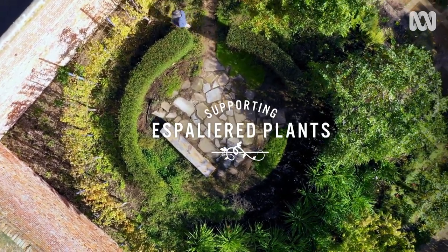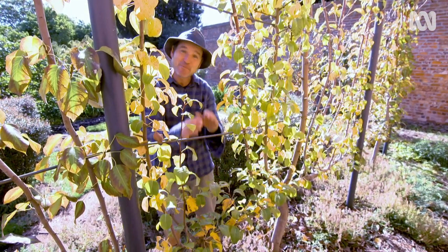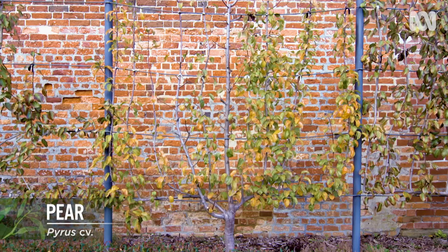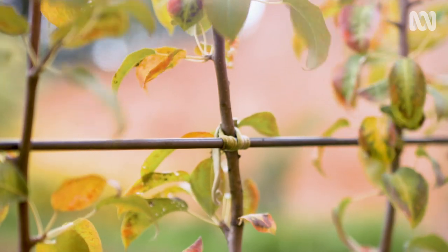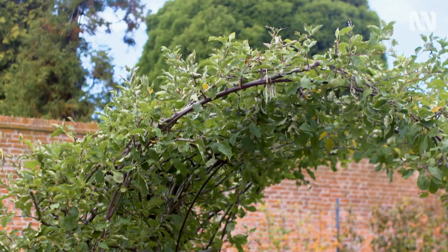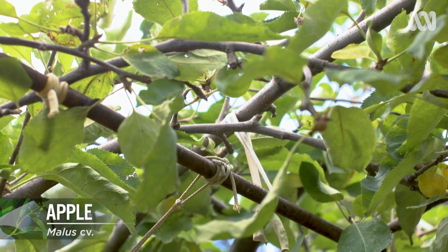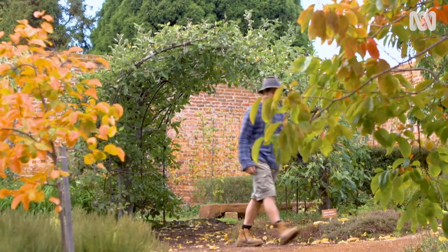Now to supporting espaliered plants. Your fruit tree is not your natural climber, but here at the patch these pear trees have been trained into a beautiful espalier screen. To achieve this, you need to tie and train the new growth to where it needs to go — in this case, upwards — so any excess growth gets carefully pruned off. The apples have been trained over the arch, which uses the same technique as the espalier. The support just needs to be a little bit more elaborate. It takes years, but with a bit of effort, it looks amazing.